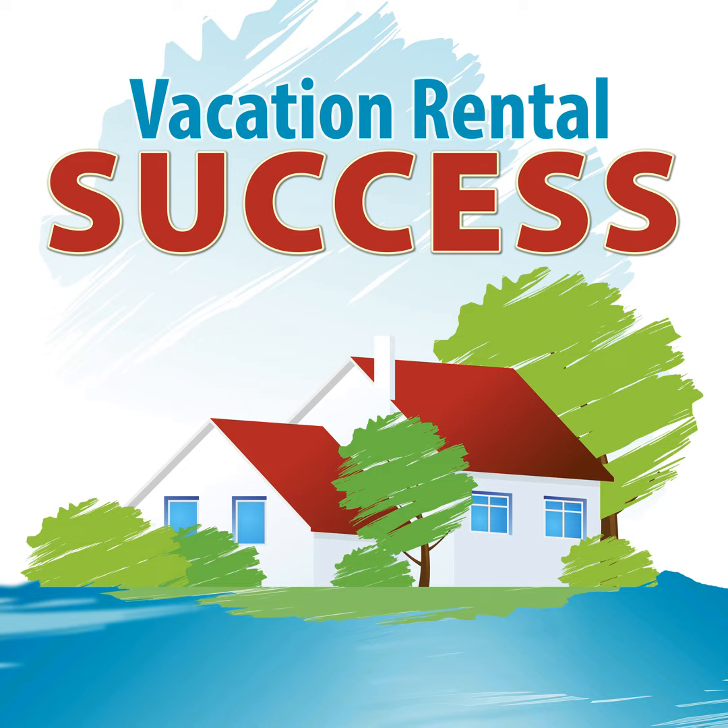Hello and welcome to another episode of the Vacation Rental Success podcast. This is your host, Heather Bayer, and I am delighted to be back with you for another hour or so of interview and chat and great content. So settle in.